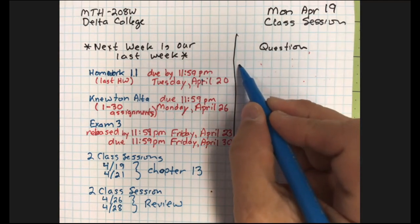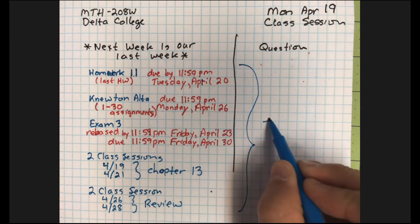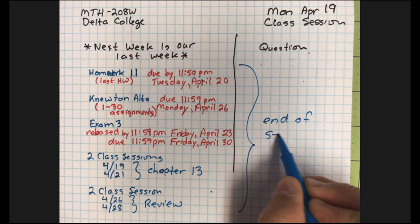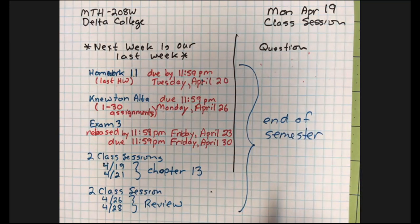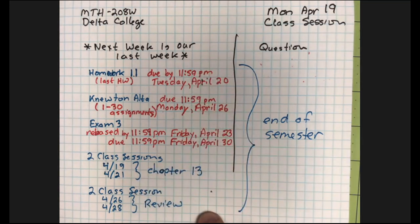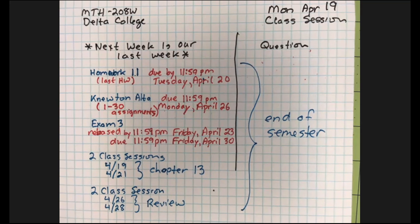This is what the end of the semester looks like. I will write this down in an email for everybody this afternoon, so if you're not watching this live or not seeing the recording until tomorrow, you'll at least have this information.